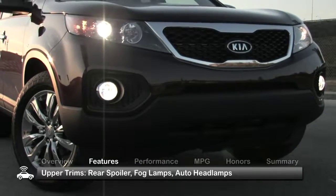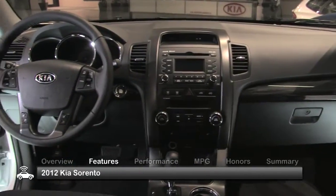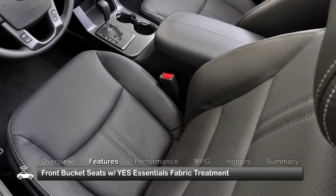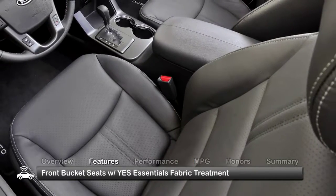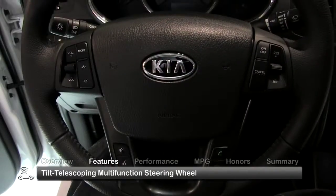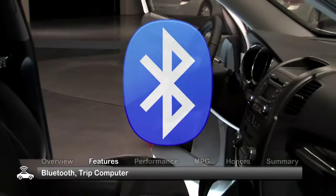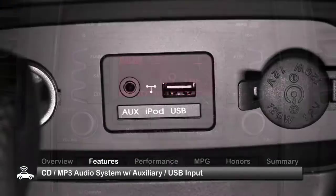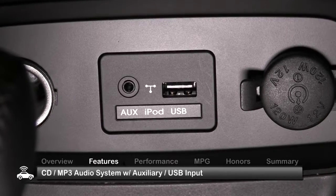fog lamps, and auto headlamps. The roomy and comfortable cabin of the Sorento seats up to seven and includes standard front bucket seats with YES Essentials fabric treatment, full power accessories, air conditioning, a tilt and telescoping multi-function steering wheel, Bluetooth, a trip computer, and a CD-MP3 audio system with auxiliary audio input and USB input.